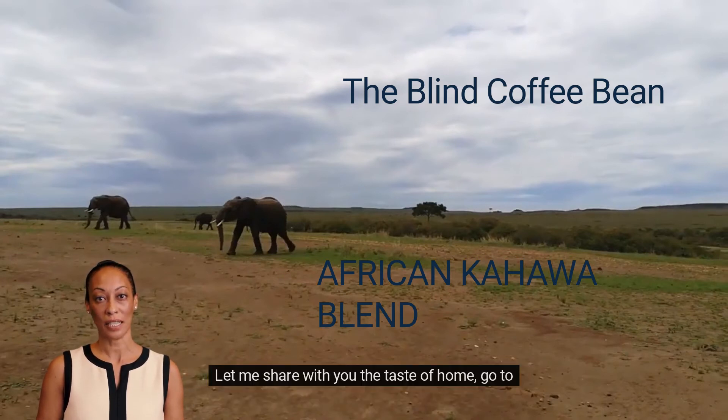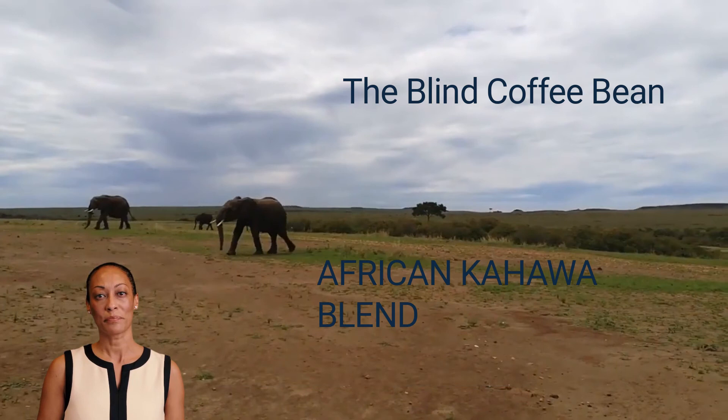Let me share with you the taste of home — go to TheBlindCoffeeBean.com. I love to see you there.